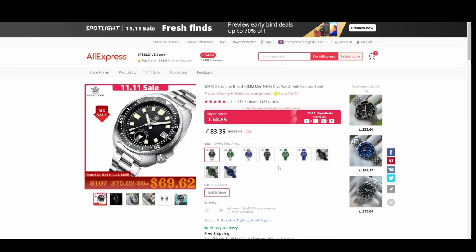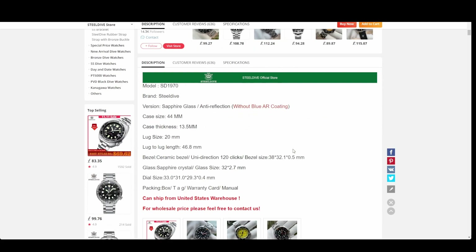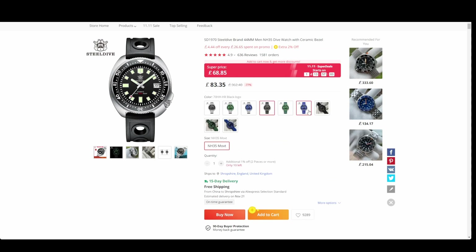Last but not least, Al over at Time for Another Watch featured the Steel Dive SD 1970 in his 11/11 video — I'll put a link in the description. It's a Captain Willard lookalike, a really well-known watch in the affordable collecting world. It's 44mm, NH35 automatic, 200 meters of water resistance, available in several colors. The lume looks amazing — that's what I commented on Al's video. It comes on metal, rubber, or leather straps with lots of color variants.